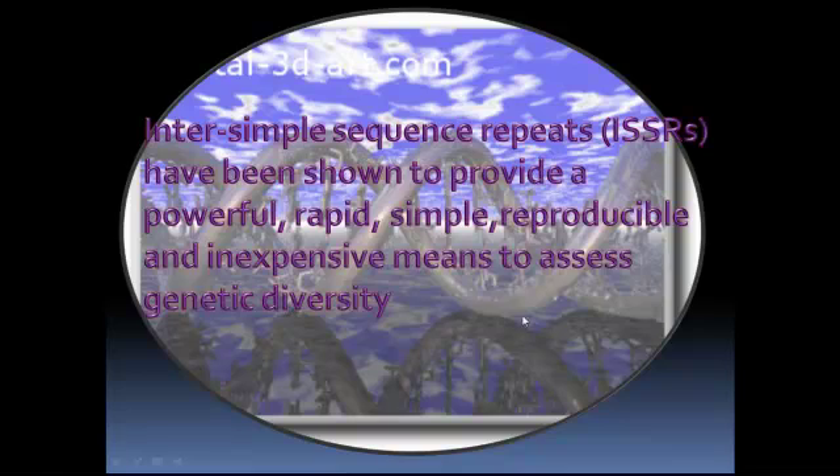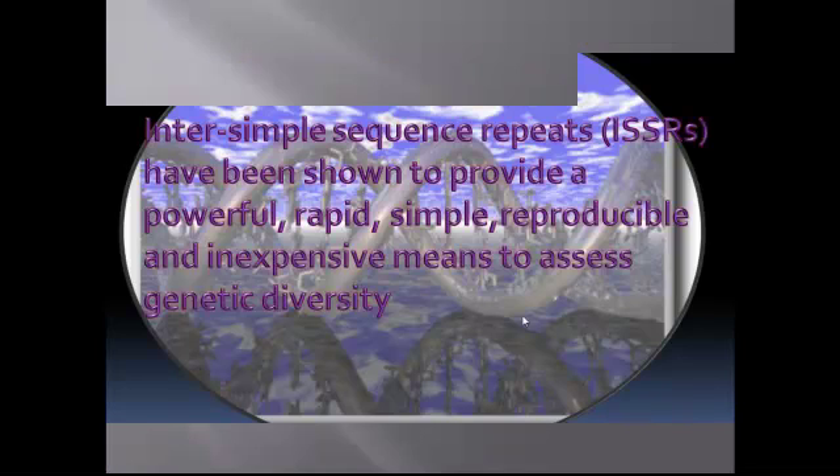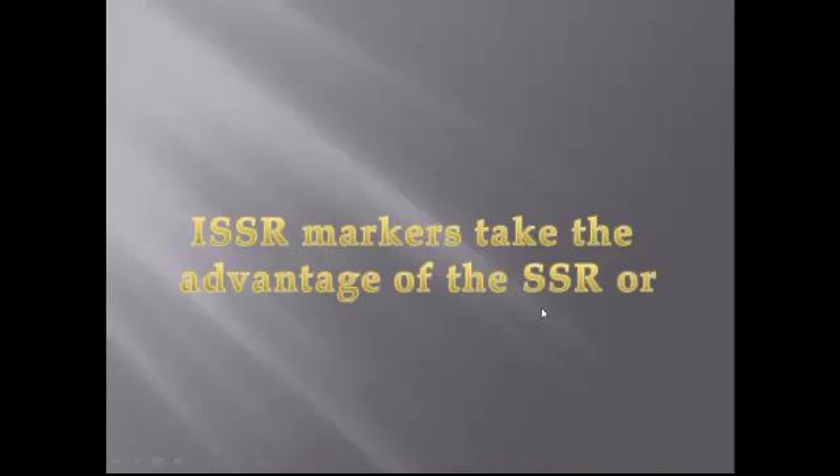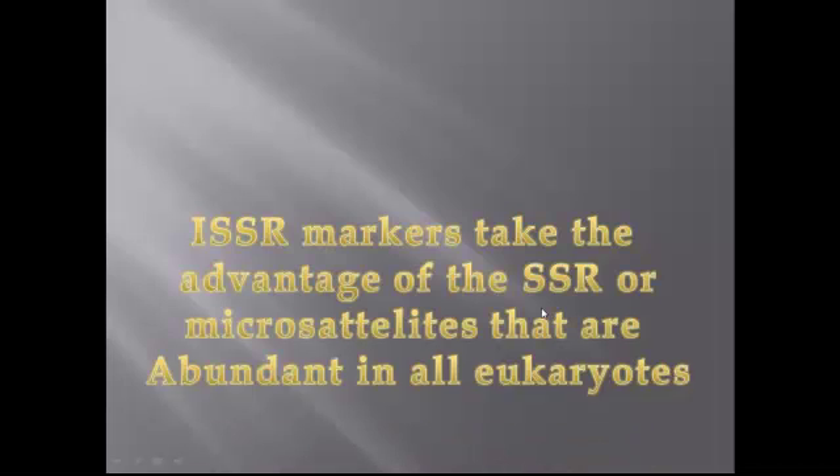Inter-Simple Sequence Repeat (ISSR) markers have been shown to provide a powerful, rapid, simple, reproducible, and inexpensive means to assess genetic diversity. ISSR markers take advantage of the SSR or microsatellites that are abundant in all eukaryotes.